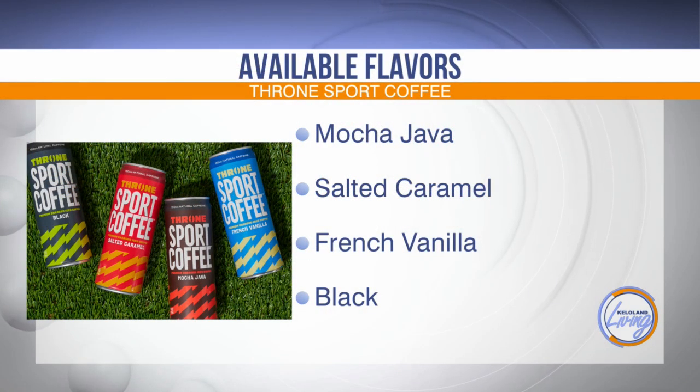I have a few of the flavors here — I think I have them all, actually — and I wanted to give one a try. I'm going to try the mocha java. There are four different flavors, and the black version has about half the calories — just 25 calories versus 50. There's four different flavors: the mocha java, salted caramel, French vanilla, and the black. You can find them at your Casey's and your Hy-Vee. At Casey's, they're on sale now, two for $7.